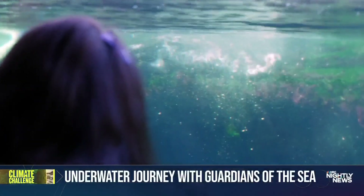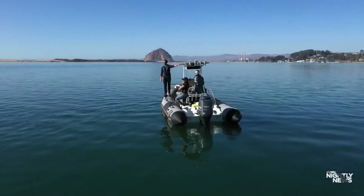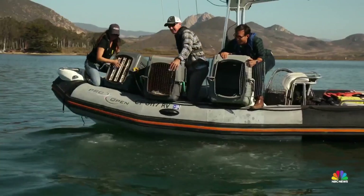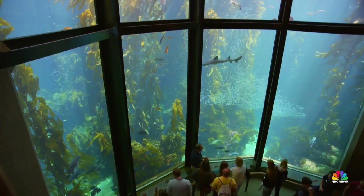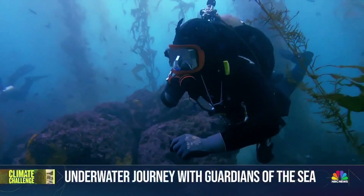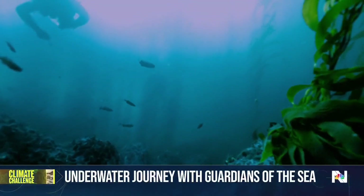At Monterey Bay Aquarium, they've been researching ways to tackle the problem for years, even taking us along on sea otter rehabilitation missions. For now, preserved behind glass and protected in the bay as biologists continue to search for solutions in the sea.